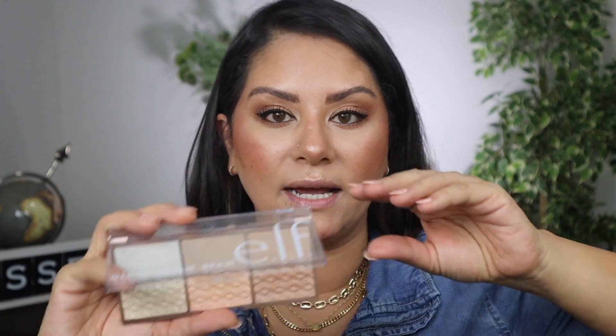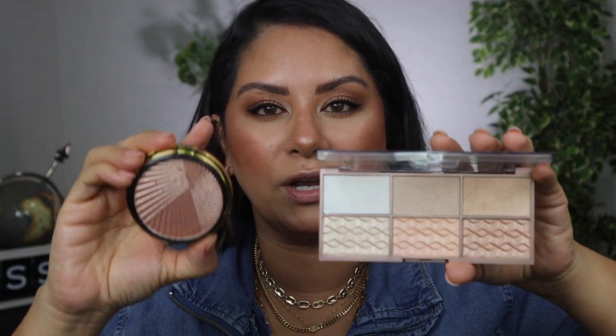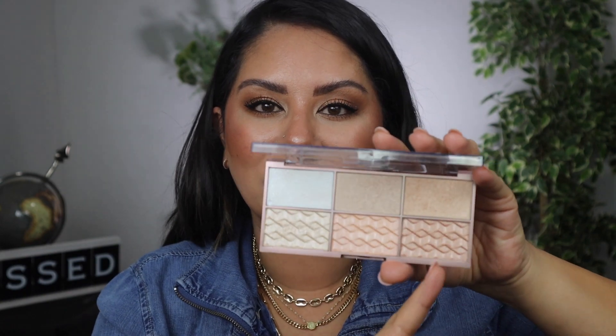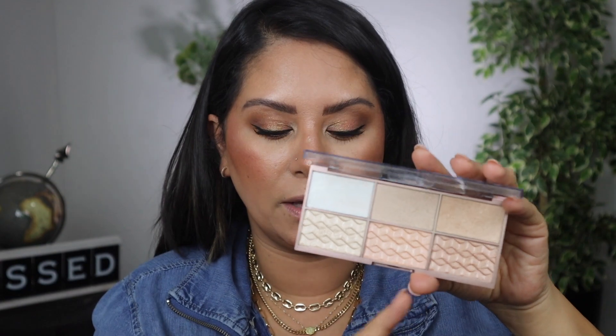And third, you guys saw it yourself — I think we found almost an exact dupe with the e.l.f. Glow and Gleam palette. It's the darkest shade in the palette. Like even as I'm swatching, there's not a lot of kickup in the Pat McGrath, but it has more kickup than the e.l.f. Yet the e.l.f. payoff is just as good, and the wearability is a hundred percent guaranteed because I've tested and worn it for six, seven months. The Pat McGrath formula was not very powdery, but it was more powdery than the e.l.f. formula.